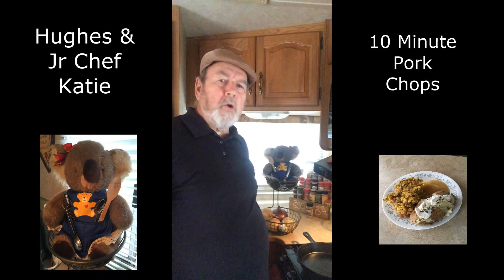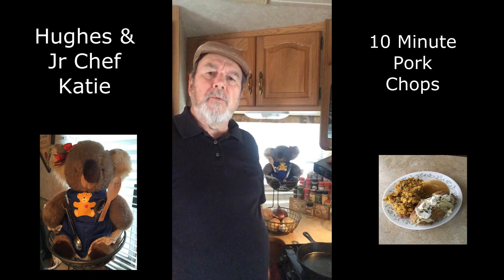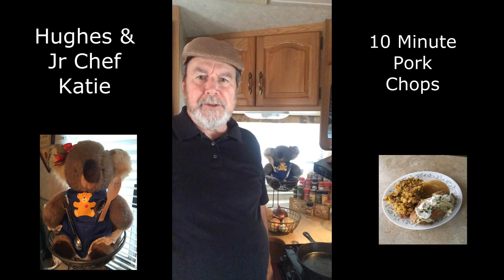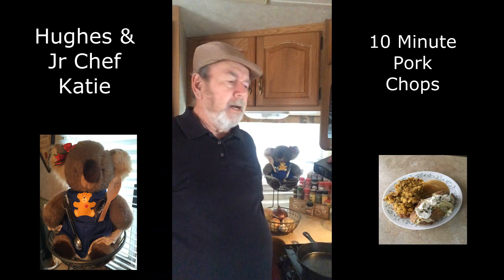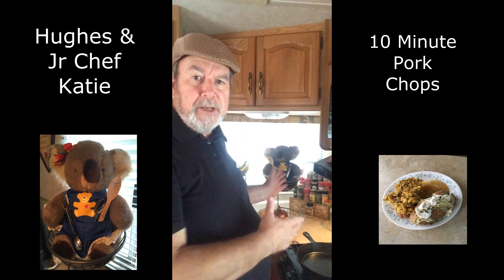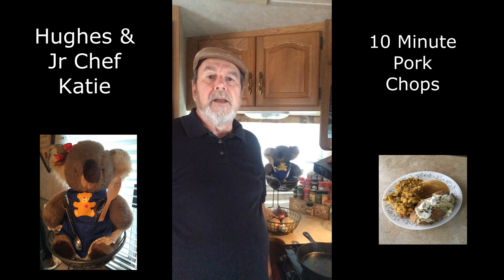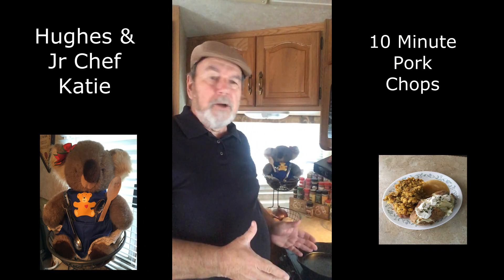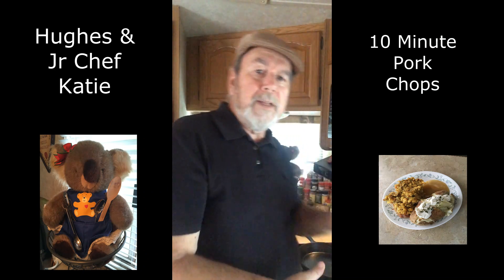Good day, I'm here today with Katie the koala, living in an RV as you can see from the small kitchen in front of me. What we're going to do is teach you how to do $10 meals for four in 10 minutes or less — well, about 10 minutes and about $10, but we'll do the best we can. We're going to do a pork chop dinner with baked potatoes and cornbread stuffing.